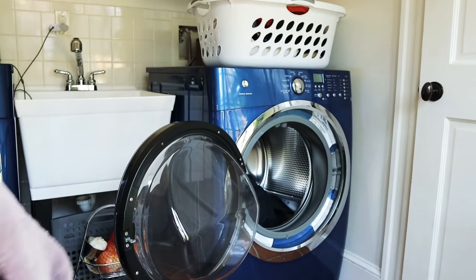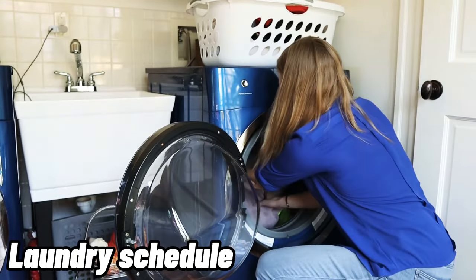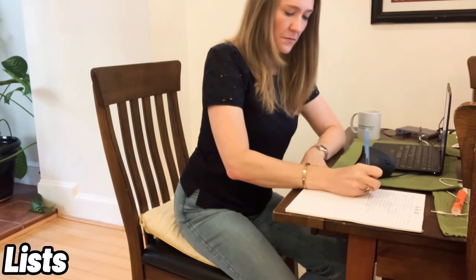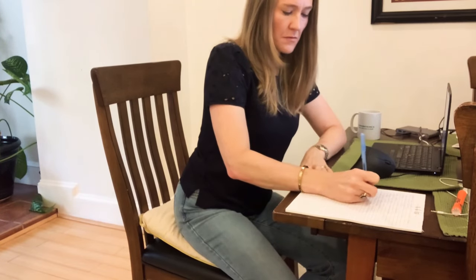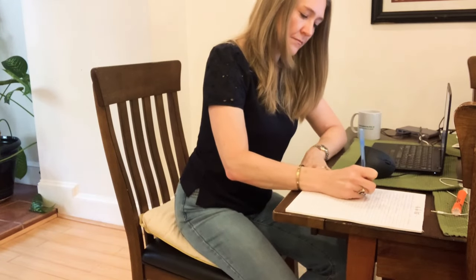Tidy people have a laundry schedule. Whether you do laundry once a week — I do it twice a week — just get your laundry on a schedule. Don't let it pile up and run your life. Tidy people also make lists. I'm a huge fan — I write everything down I need to get done so it's not taking up space in my head, and I love crossing things off.